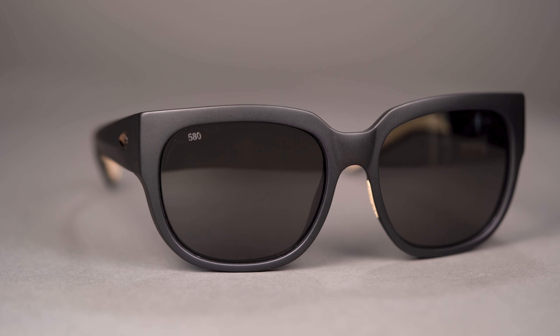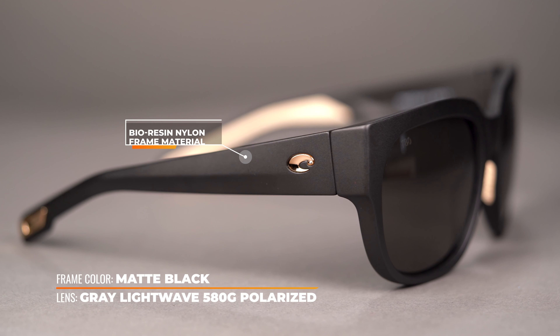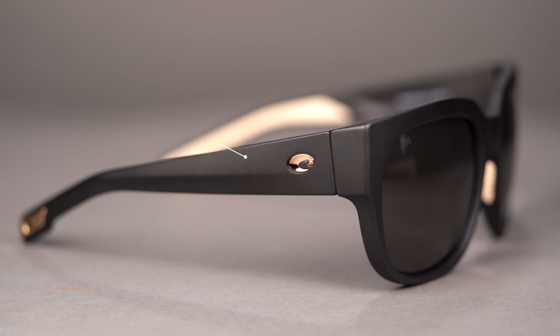Next in our lineup is the Penrose by Native Eyewear. This eco-friendly performance frame has a unique tri-layered construction. It's a bio-based plant resin frame material which is both lightweight and resists high temperature, so it's great for those humid days when you're out on the water.